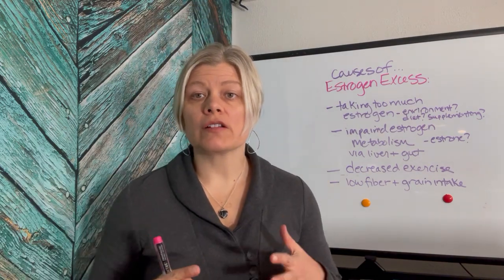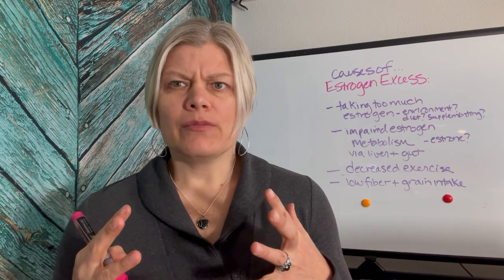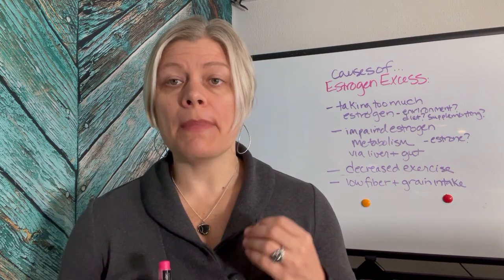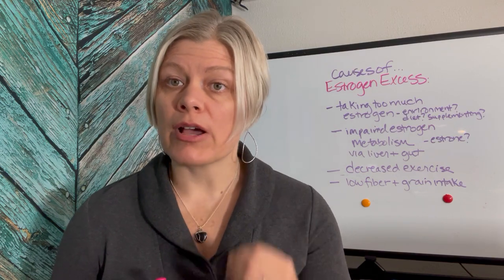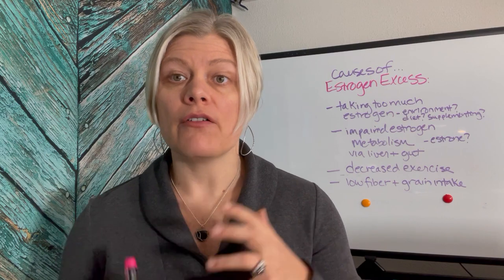In my previous video, I talked about the symptoms of estrogen excess, but I didn't talk about why these things happen. I think it's very important for folks to understand why, because there are many things we can do to help manage our estrogen levels better, especially when we're on a roller coaster in the perimenopause phase of our life.